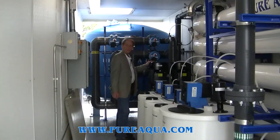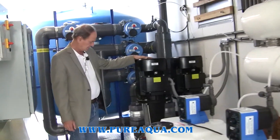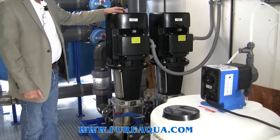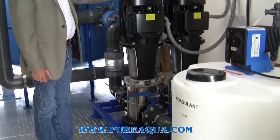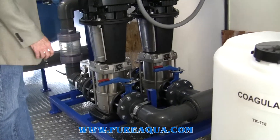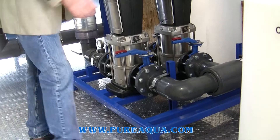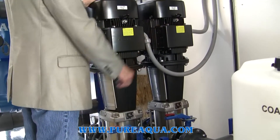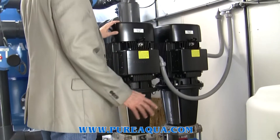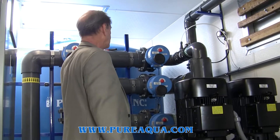Here we have a pump skid that contains two pumps in parallel. One is for feeding the system while feeding the reverse osmosis system. The second pump is for added capacity for the backwash of the multimedia filter. The raw water enters the container from the side here, and the pumps then pressurize the feed through the multimedia filter.